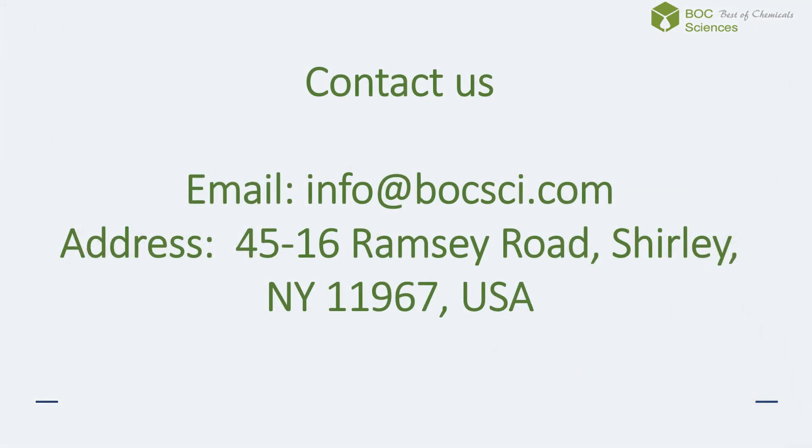If you need small molecule inhibitors or related services, please don't forget to contact us.